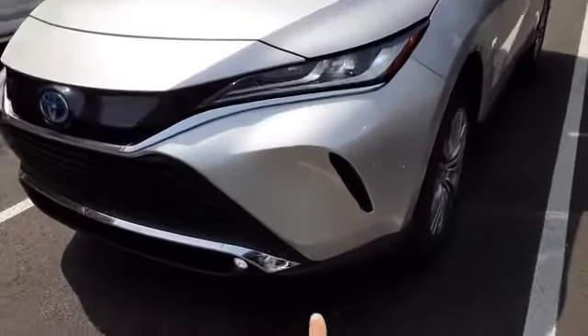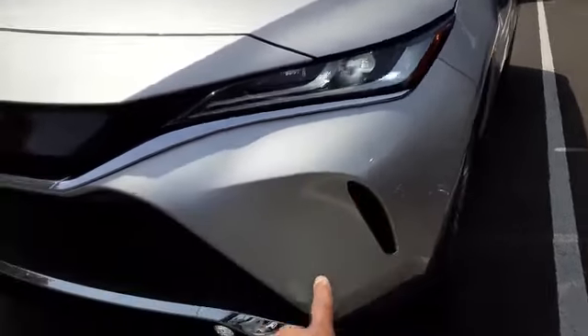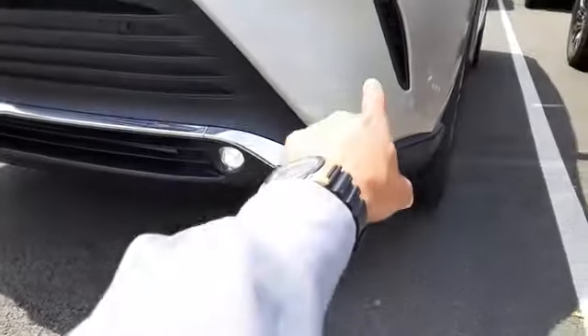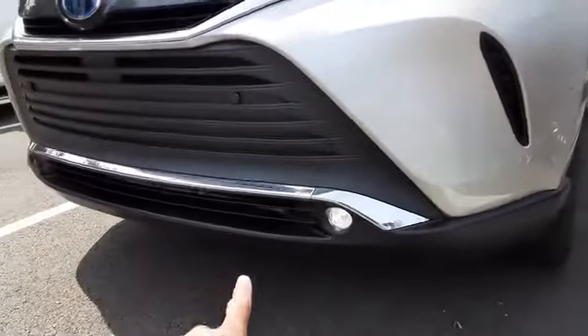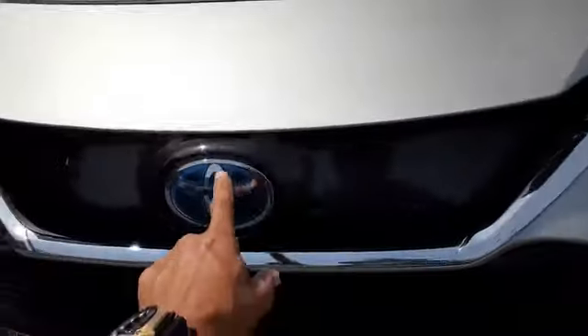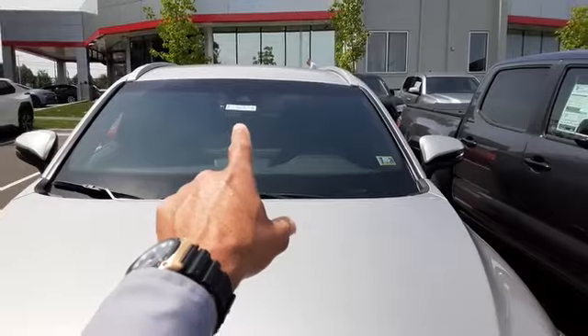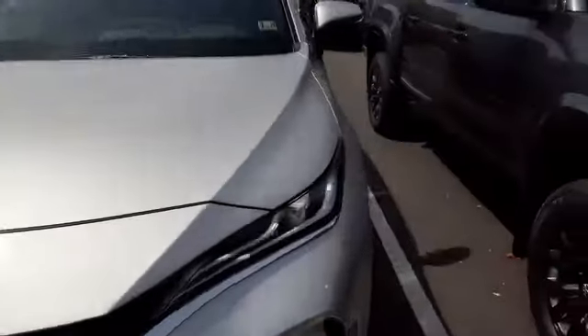On the front here, you have your projector beam LED headlights, and you also have your LED fog lights right down there. You also have the parking sensors on the front bumper area. And there is a radar right behind this logo that co-witnesses with a tiny camera at the top of the windscreen to form your lane tracing assist function and your lane departure alert.